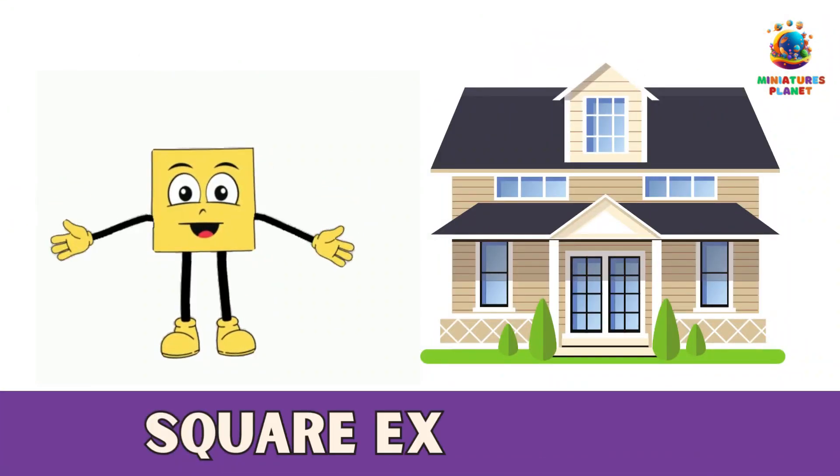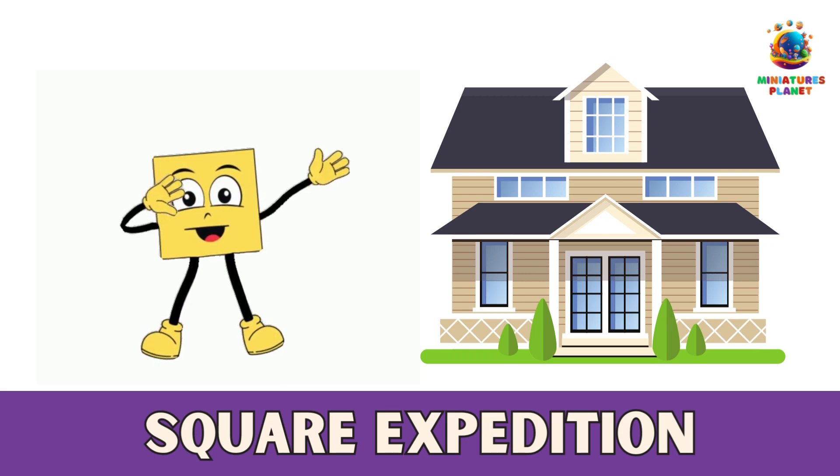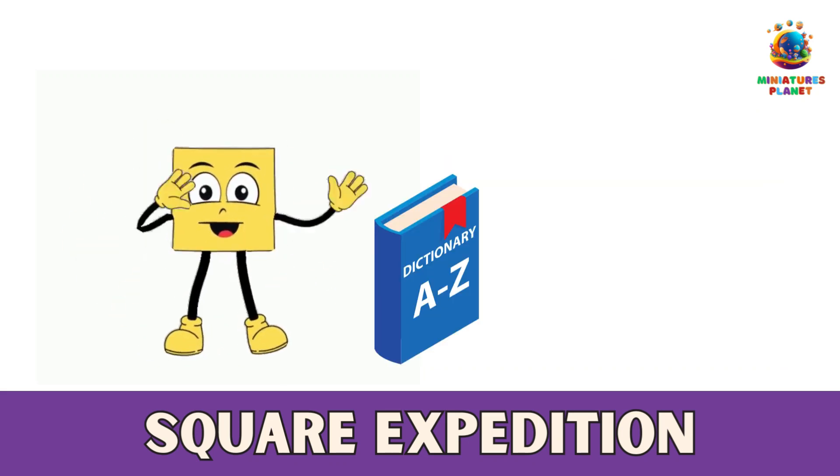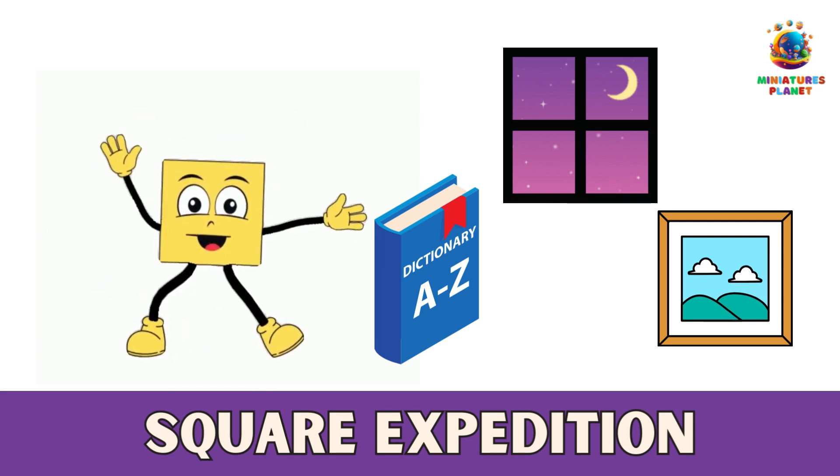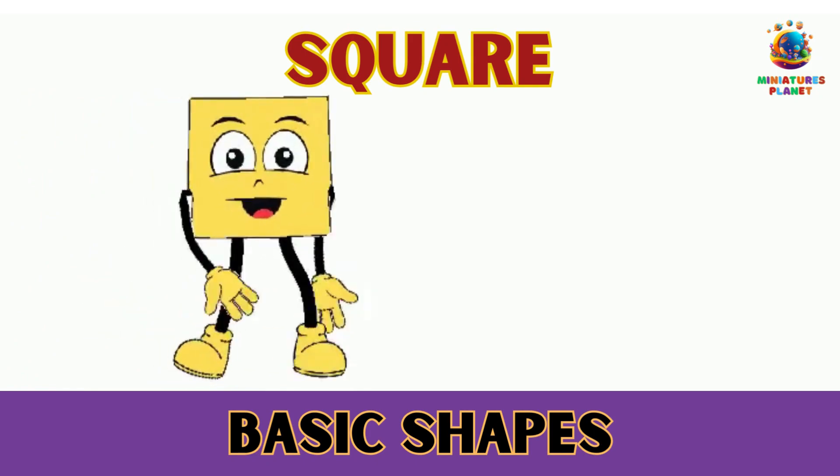Number 2: Square Expedition. Search for three things in your house that are square-shaped. Maybe you'll find a book, a window, or a picture frame. Draw or take pictures of these square treasures. Squares are like little boxes of wonder.